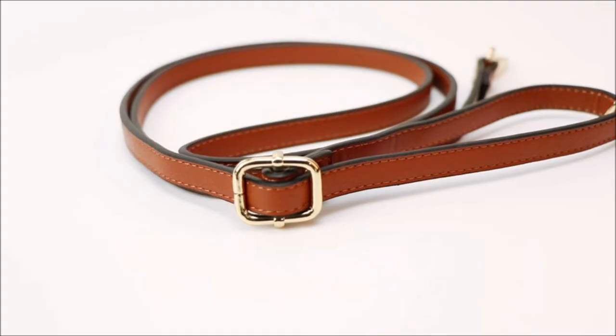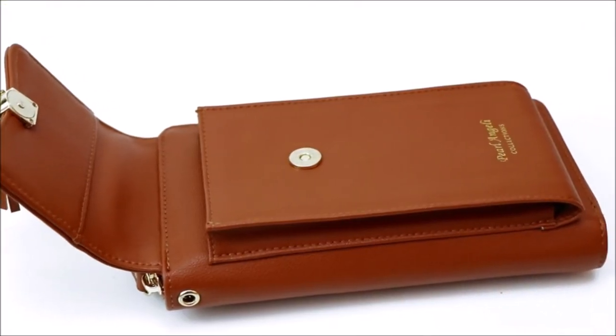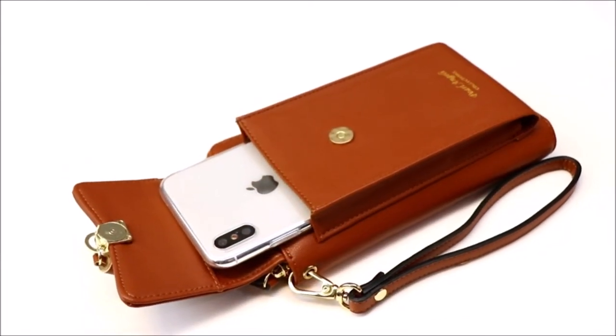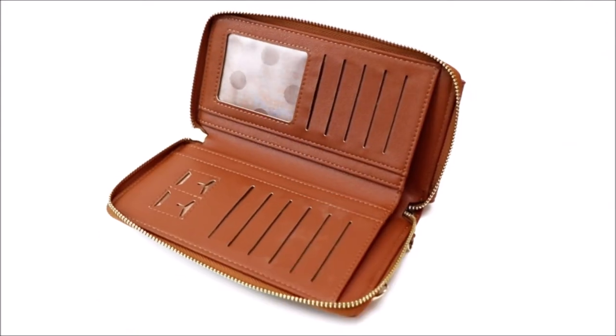Other cases fit perfectly in the phone compartment. It is well made and keeps my cards separate from the phone. It also has a large area for currency or other paperwork. It has a small zipper compartment for small items like change, jewelry, etc. Five stars so far.